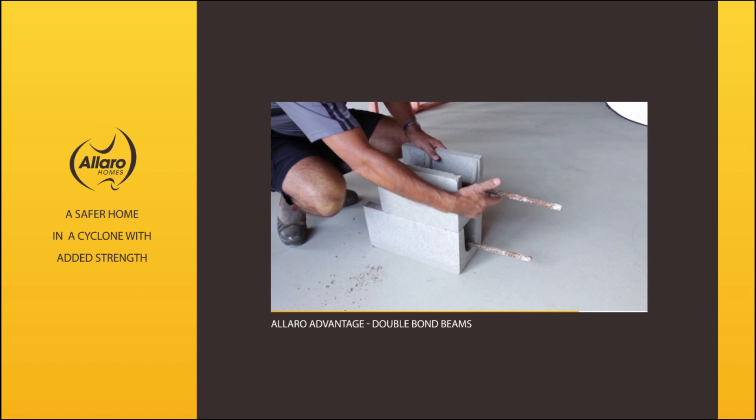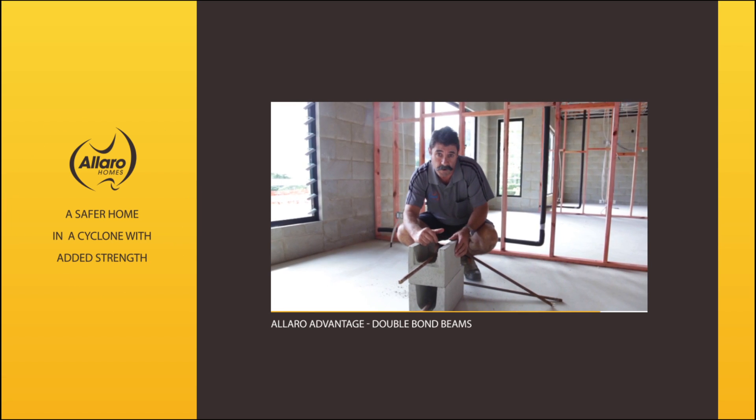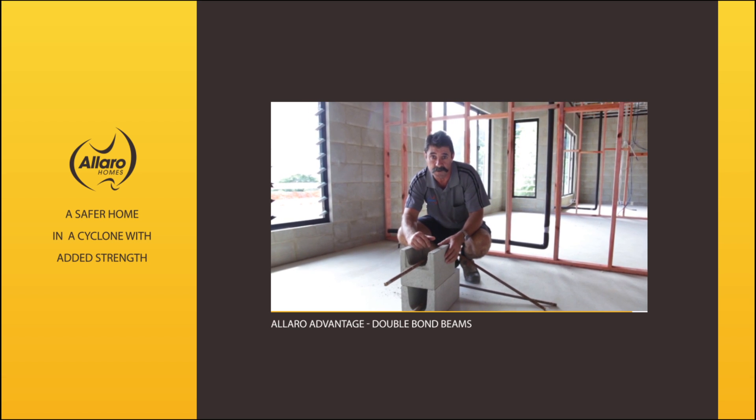This holds down our roof trusses, making it a very strong house in a cyclone. It's the type of house I'd like to be in during a cyclone.